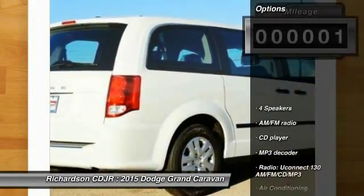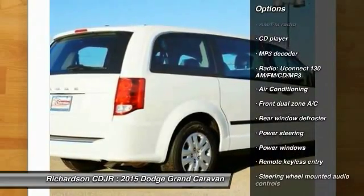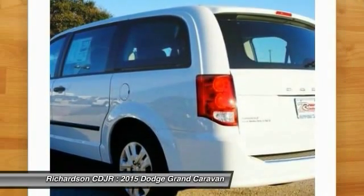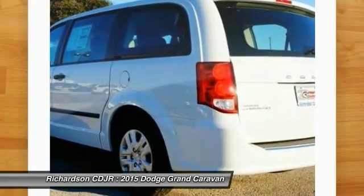Here are some of this vehicle's great options: traction control, dual airbags, front air conditioning, power steering, four-wheel disc brakes, electronic stability control, power windows, trip computer, rear window defroster, and CD player.